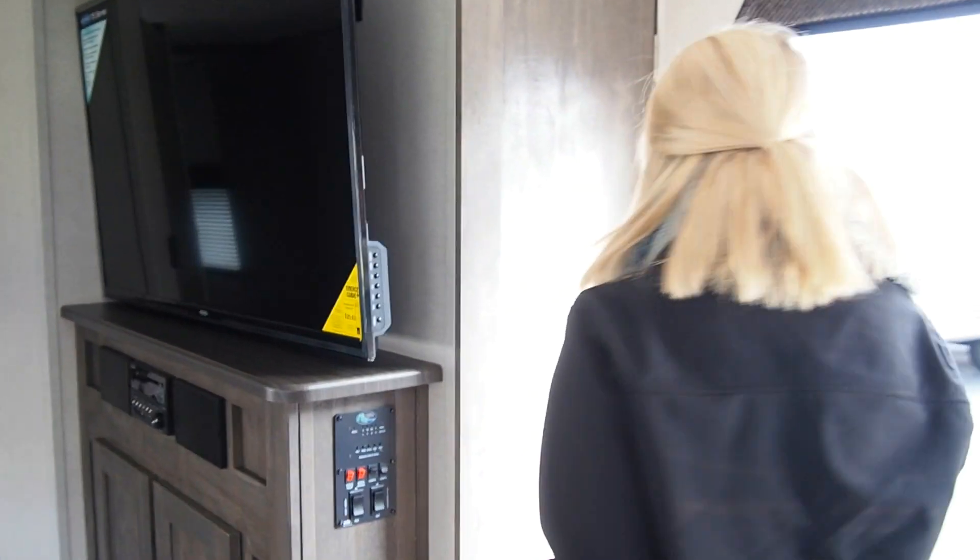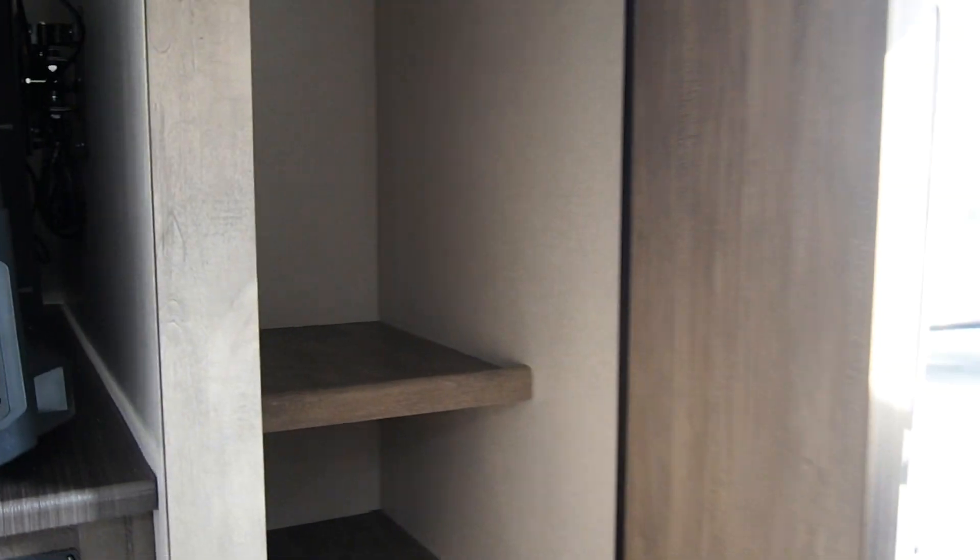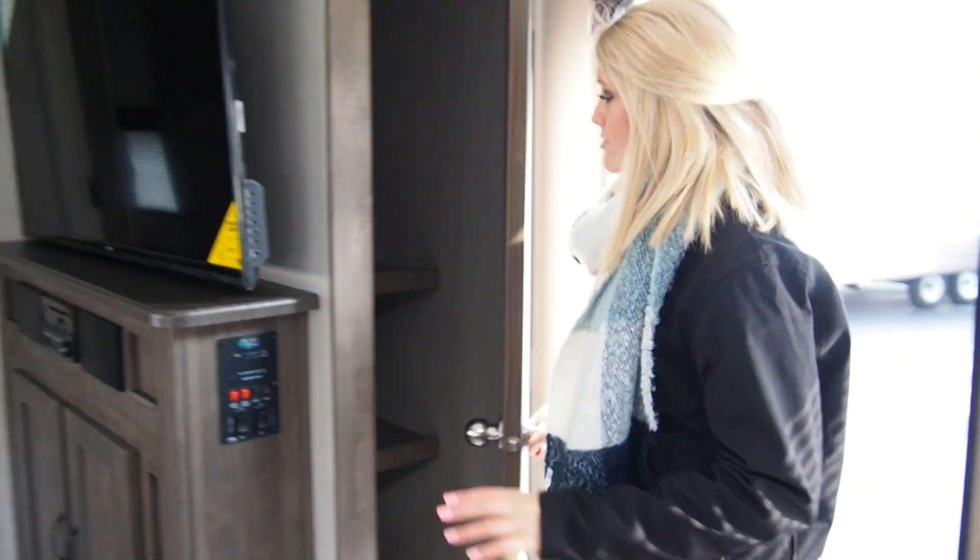Right over here we have a large pantry storage area. You can put multiple different kinds of items here — food, anything that you might need or want. There's plenty of storage in this unit.